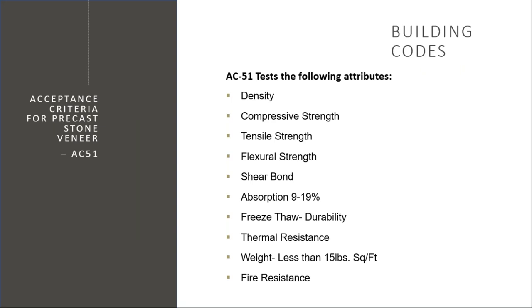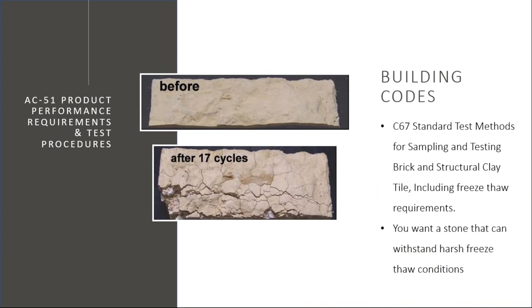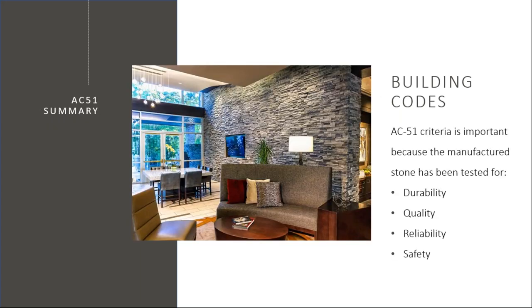Why does this matter to you? Here's the freeze-thaw test: they take a manufactured stone and soak it in a bucket of water for 24 hours, take it out and freeze it for 20 hours, thaw it for four — and repeat. You have to go through 50 of these cycles without losing more than 3% of the volume and weight. The reason a stone could fail might be that the batch was too wet, too dry, or there were problematic raw materials. Using a material that has AC 51 certification gives you and your client confidence that you're getting something durable, of the highest quality, reliable, and safe.